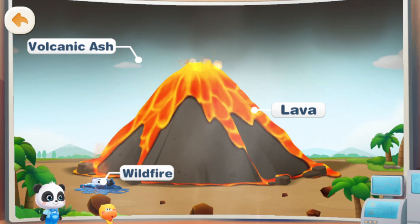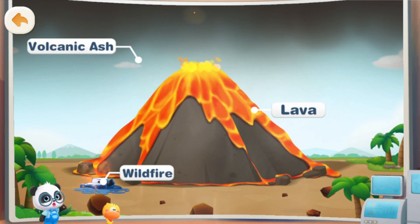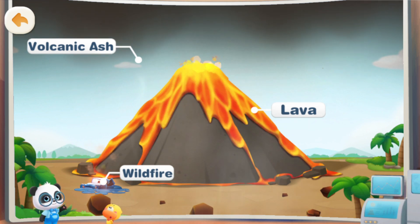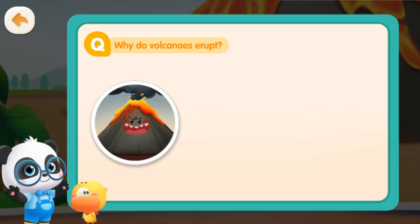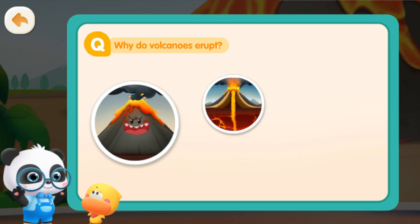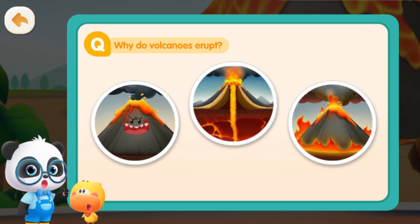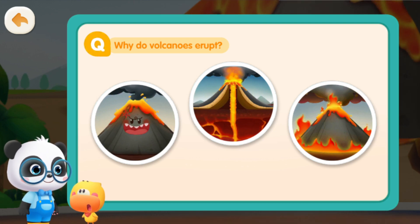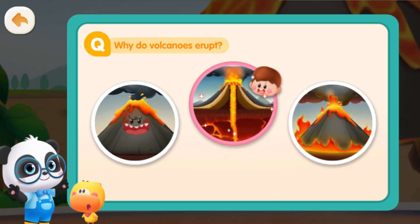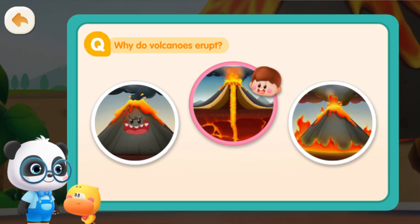The volcanic eruption is so cool! But why does the volcano erupt? Let me, the little science teacher, tell you! Kids, why do you think the volcano erupts? The volcano gets angry! The magma rushes out of the Earth's crust! A mountain catches fire and becomes a volcano!